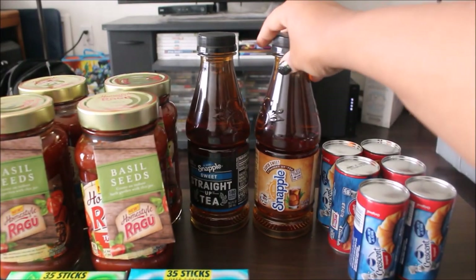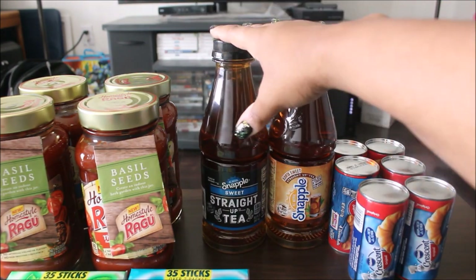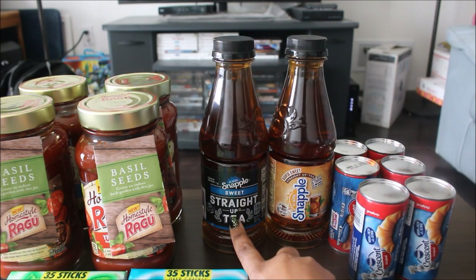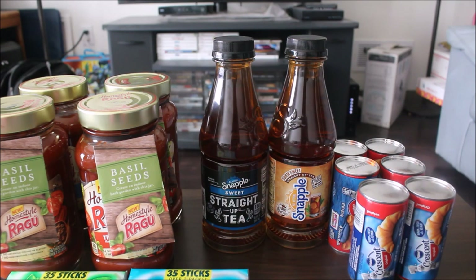The first thing we're going to talk about is some deals I got at my local grocery store, Cub Foods. If you guys live in Minnesota, you know about Cub Foods. So this was the Snapple Straight Up Tea — only the Straight Up Tea. These are normally around $1.25 to $1.50. They were on sale for $0.99. I actually bought six of them and only two are left. The coupon was buy one, get one free.